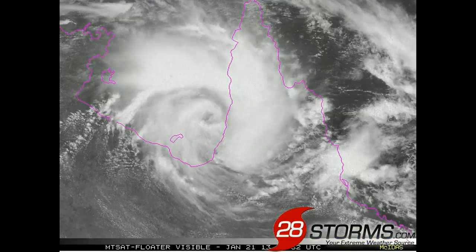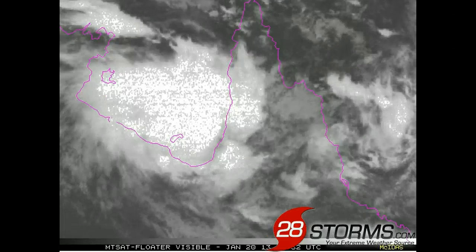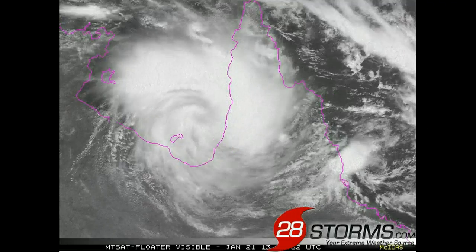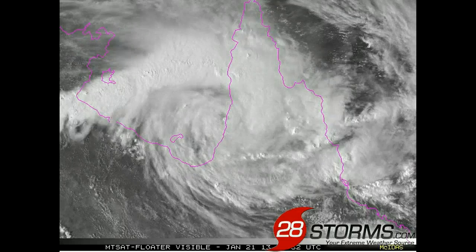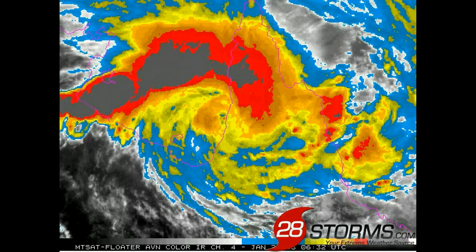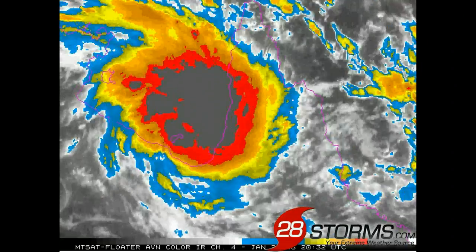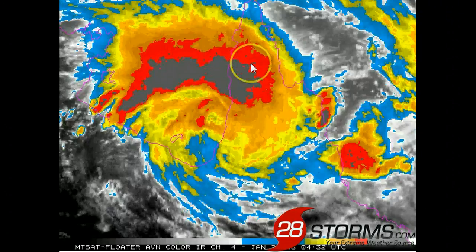As we switch over to the latest visible satellite animation, it is becoming increasingly apparent that it's good news that the center of circulation is now making landfall. Otherwise, the tropical cyclone was already starting to take on a very well-organized appearance on satellite imagery, and had it had more time over the open waters of the Gulf of Carpentaria, we could have seen more steady intensification into a more significant tropical cyclone. As we switch over to the enhanced infrared, we see the strongest convection, thunderstorm, and rainfall activity associated with these cold cloud tops, especially to the north and northeast of the center of circulation.